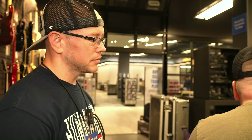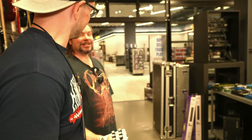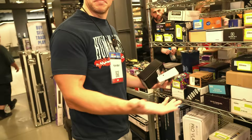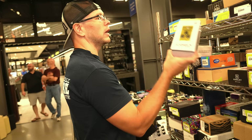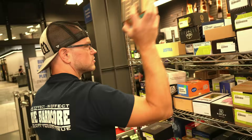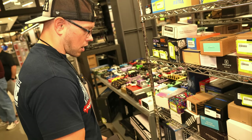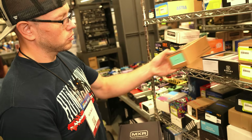A fan comes up and recognizes Kyle, mentioning that Kyle helped sell him on a 65 and 452. Kyle greets him — his name is Scottie James — and they briefly chat. Kyle remarks: 'People actually watch the videos — it's wild.' Back to browsing: we've got the Duncan 805 — that's the one we want. We've also got an MXR 10-band EQ, especially if you're putting it in the loop. So we've got our backup preamp pedal, our 10-band EQ, and our overdrive.